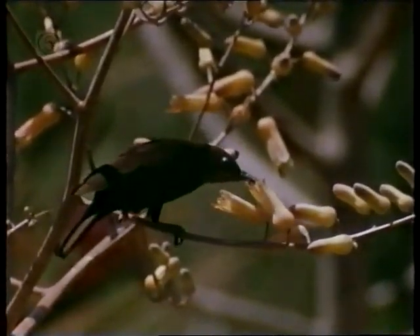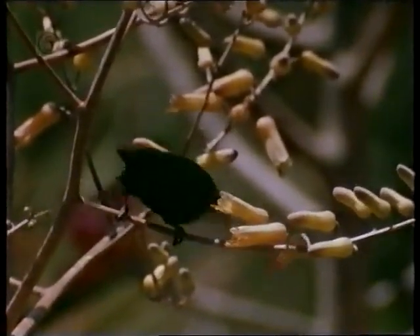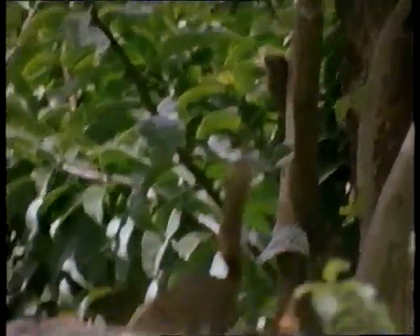Around 300 species of birds visit or live in the garden, and there are many other permanent residents. African squirrels are just as likely to steal food put out for the birds as squirrels in British gardens.